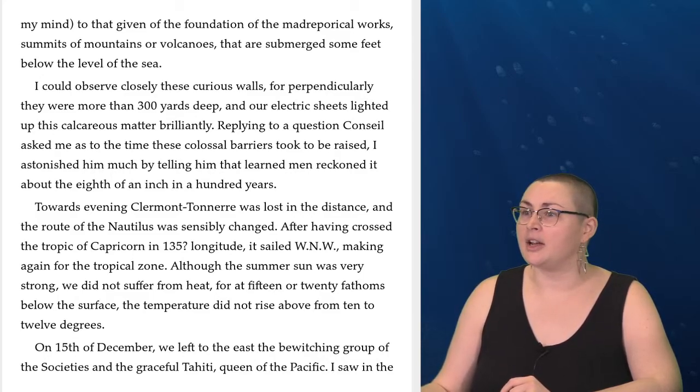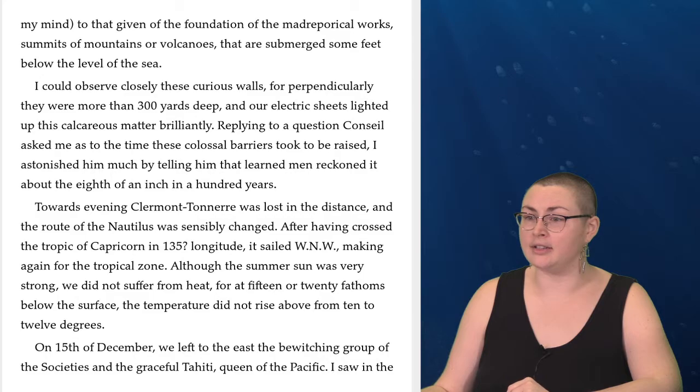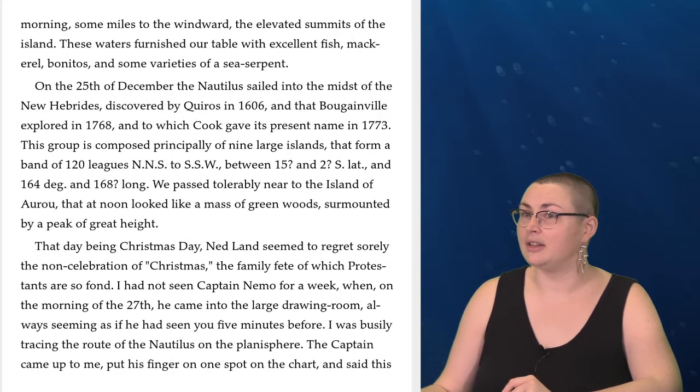Towards evening, Clermont-Tonnerre was lost in the distance, and the route of the Nautilus was sensibly changed. After having crossed the Tropic of Capricorn in 130 degrees longitude, it sailed west by northwest, making again for the tropical zone. Although the summer sun was very strong, we did not suffer from heat, for at 15 or 20 fathoms below the surface the temperature did not rise above 10 to 12 degrees. On the 15th of December, we left to the east the bewitching group of the Societies and the graceful Tahiti, queen of the Pacific. I saw in the morning some miles to the windward the elevated summits of the island. These waters furnished our table with excellent fish — mackerel, bonitos, and some varieties of sea serpent.